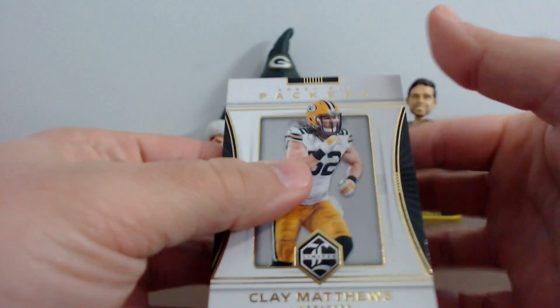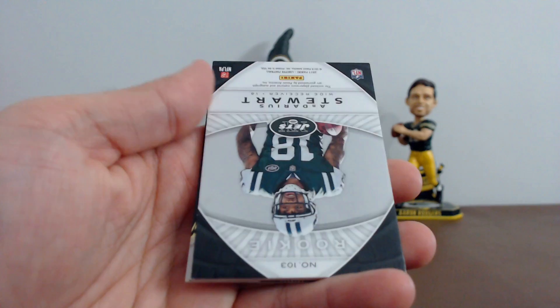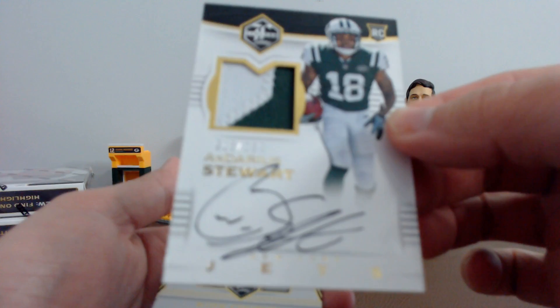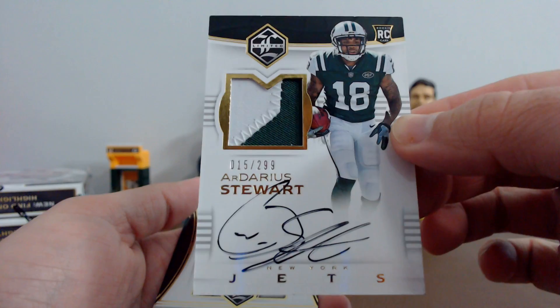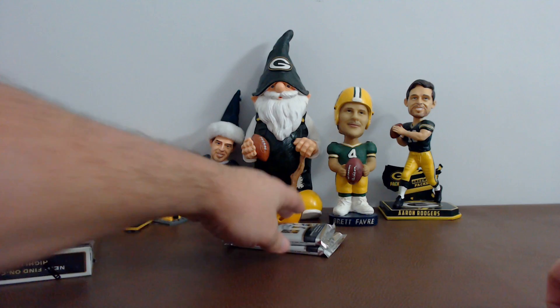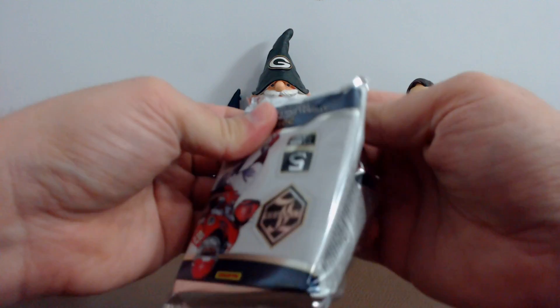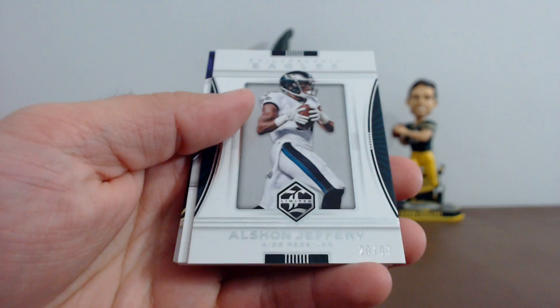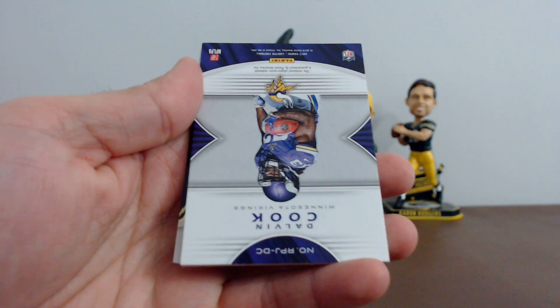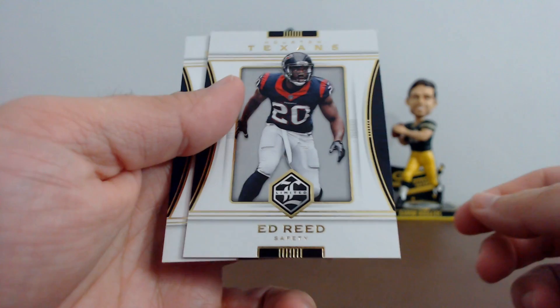All right guys, first pack out of box number two: Clay Matthews, Derek Carr, and our hit — it's a nice looking Ardarius Stewart chunky two-color patch on card, 15 of 299 for the Jets. Kirk Cousins and A-Rodge. You get a Derek Henry, Michael Thomas, all in 2016. Next up: Josh Norman, Alshon Jeffrey. Boom — Dalvin Cook jumbo jersey relic, jumbo jersey relic, 40 of 99.